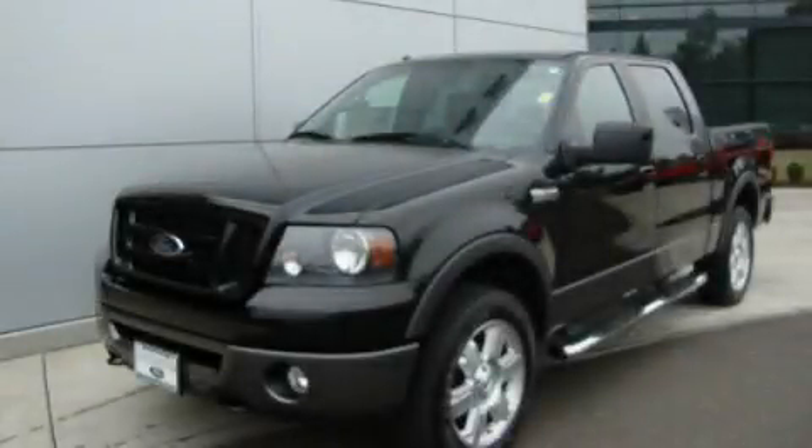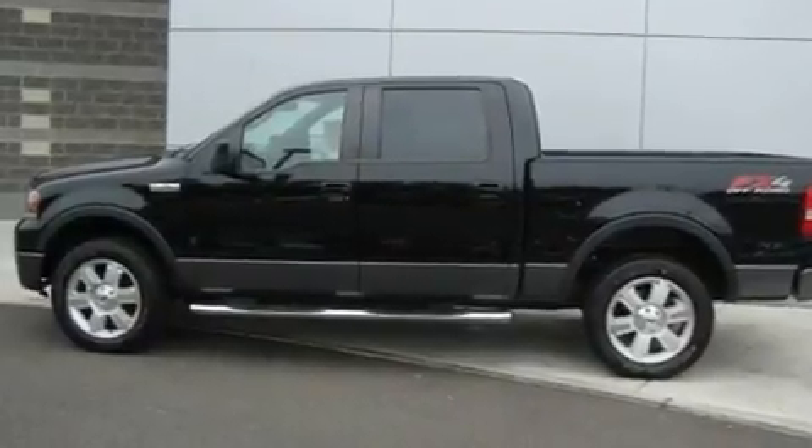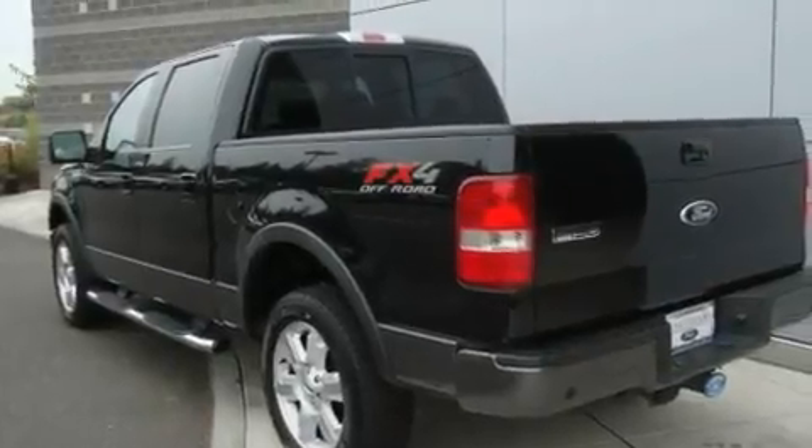This is a 2008 Ford F-150, strong, durable, and dependable. It has a 5.4-liter eight-cylinder engine, an automatic transmission, and four-wheel drive.